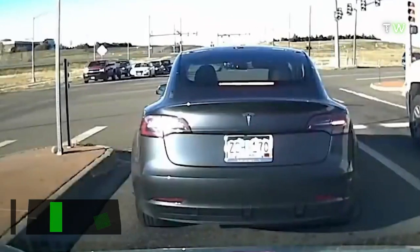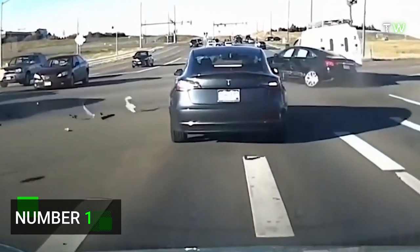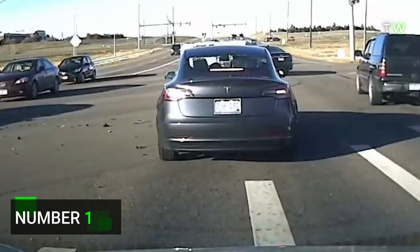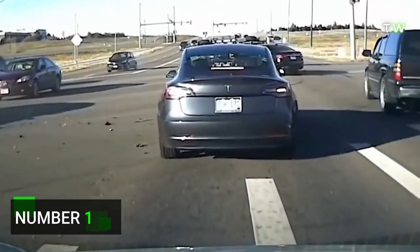Number 1. Finally, at number 1, this Tesla has to brake incredibly hard and fast to avoid a car speeding through a red light to crash into a van right next to it. It's going so fast, in fact, that it knocks the van it collides with completely over onto its roof.